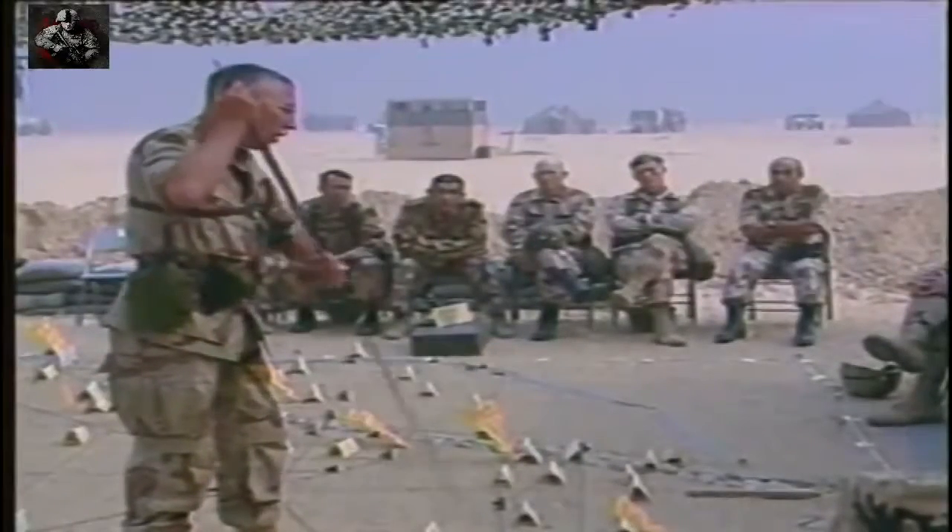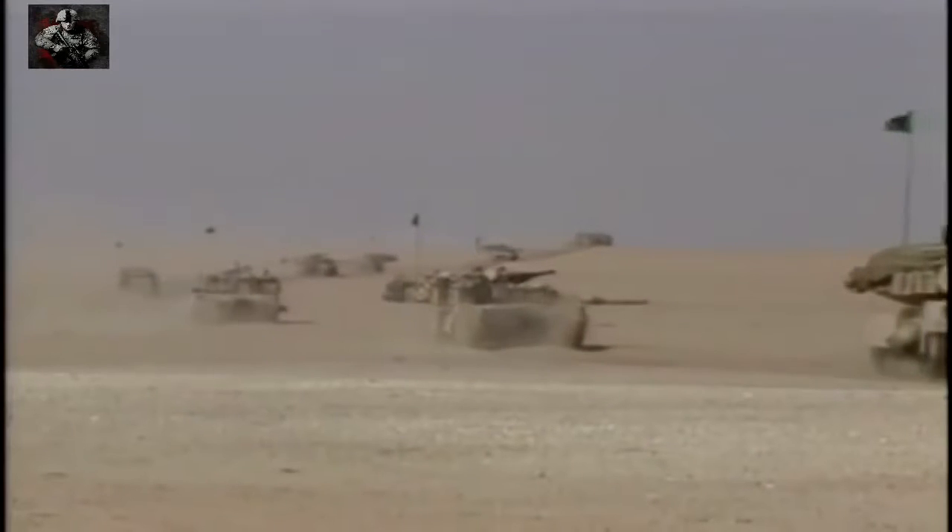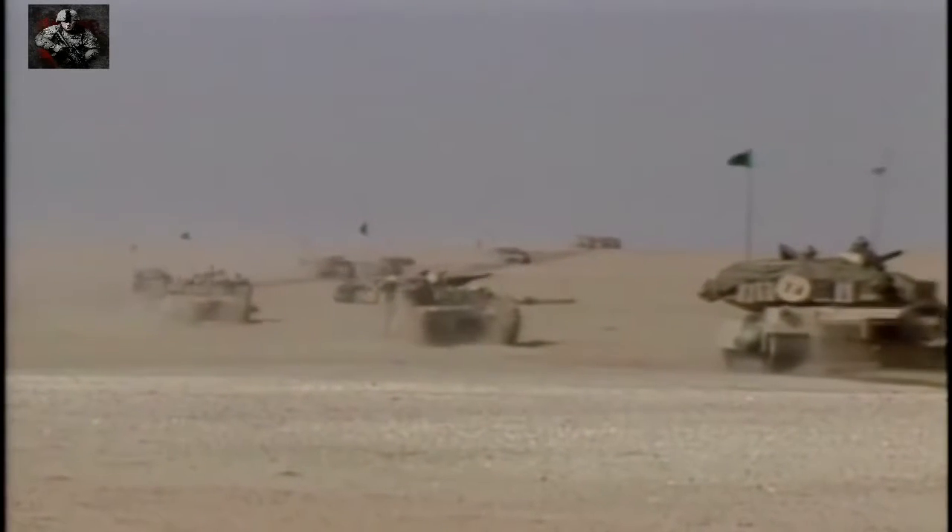Some commanders argued that Iraq could be defeated by the air campaign alone. President Bush Senior decided on a short, sharp and decisive ground action, determined to keep casualties to the minimum. The commanders now maneuvered men and machines into position. The new and unproven Abrams main battle tank was placed right on the front line.